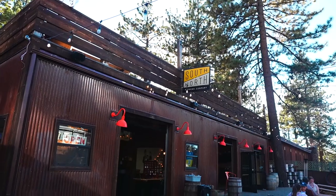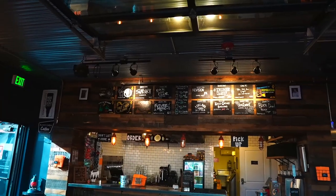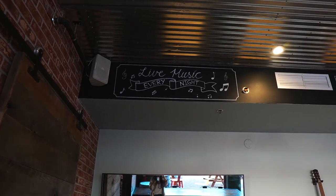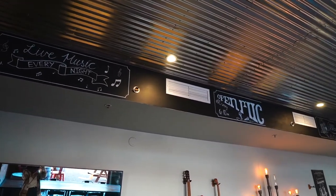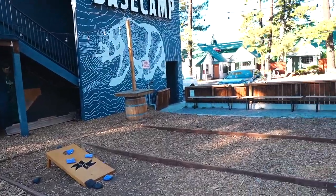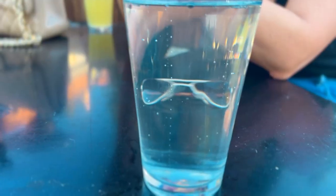After all that hiking we were definitely thirsty, so we went to South of North for a local brew. This was a great walking distance from our Desolation Hotel location. Lake Tahoe has so many great breweries — you can actually do a brewery crawl all around. I loved this one; they had a great outdoor area with fire pits and some fun games where you can just relax, enjoy your drink, and the outdoors.